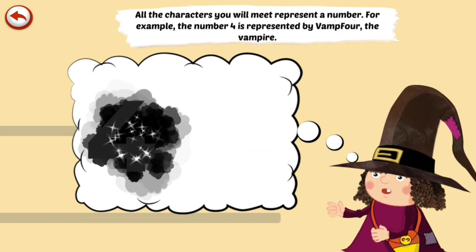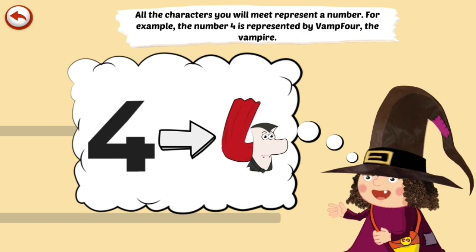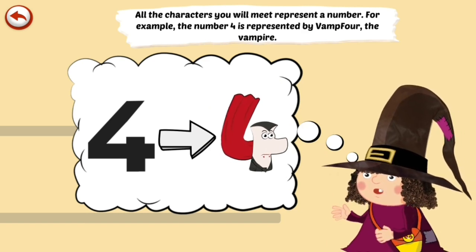All the characters you will meet represent a number. For example, number 4 is represented by Vamp4 the Vampire.